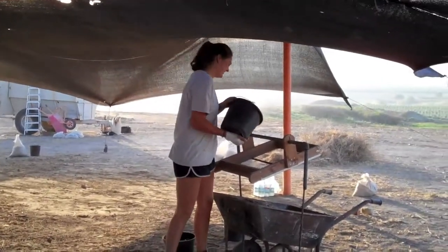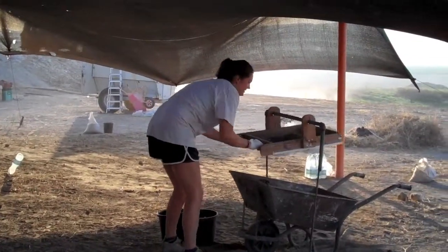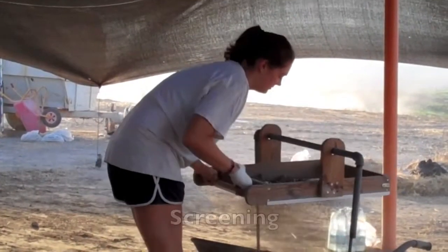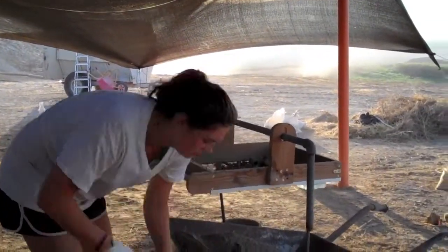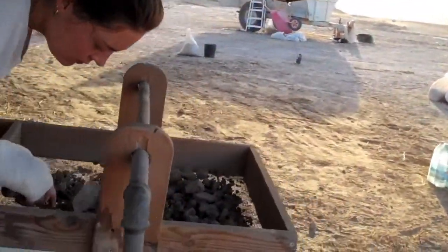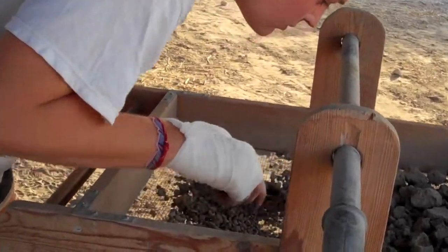When we are in areas with high concentrations of artifacts and ecofacts, we often pour the dirt through a screen to sift for small objects that may have escaped the naked eye. This is known as screening. Unfortunately, Christine here hasn't found anything yet, but a tooth, a bead, or any other small artifact could easily get lost if it were not for the screening process.